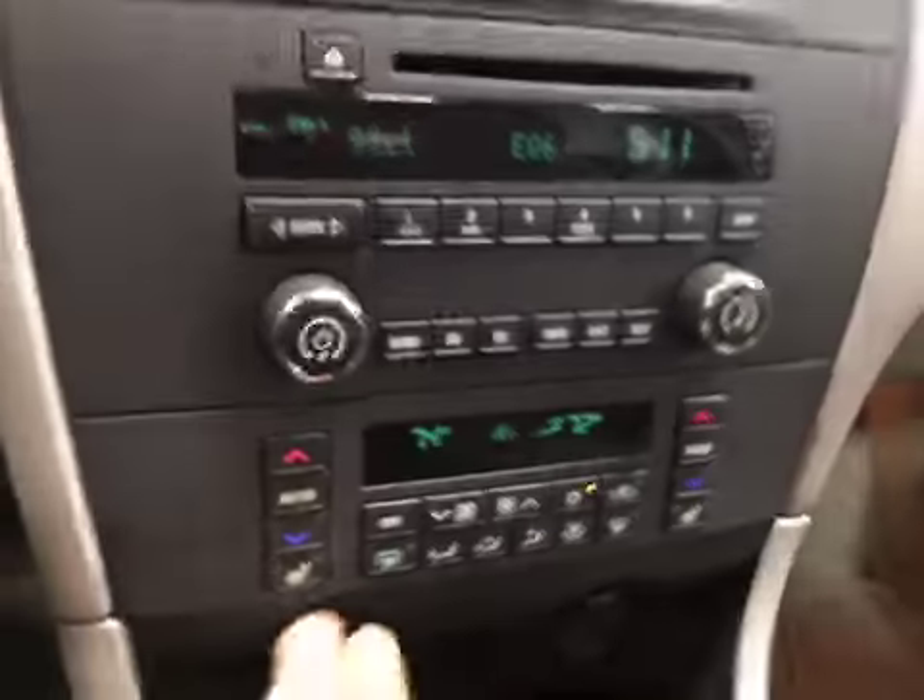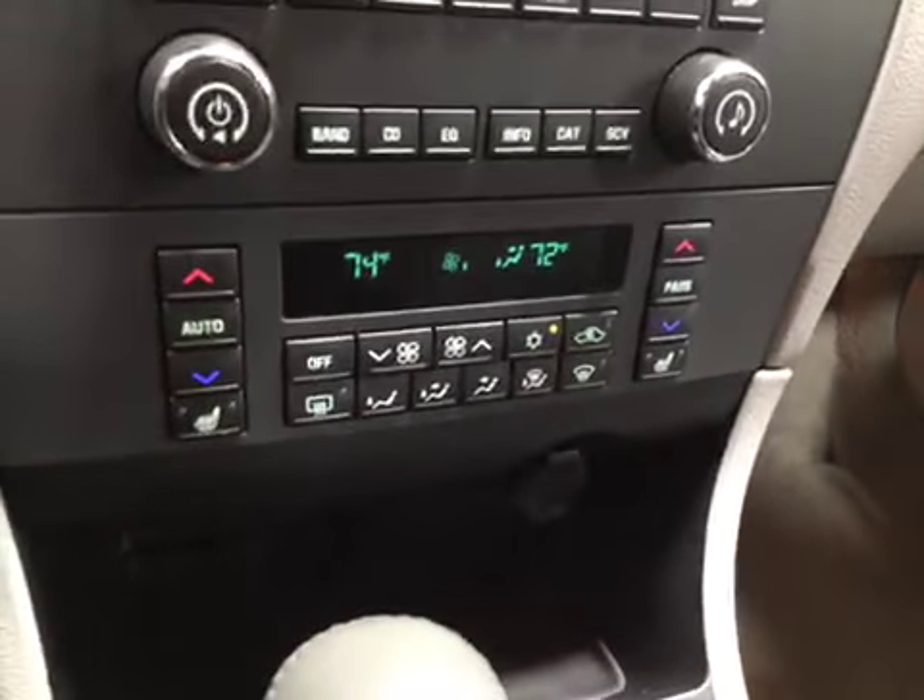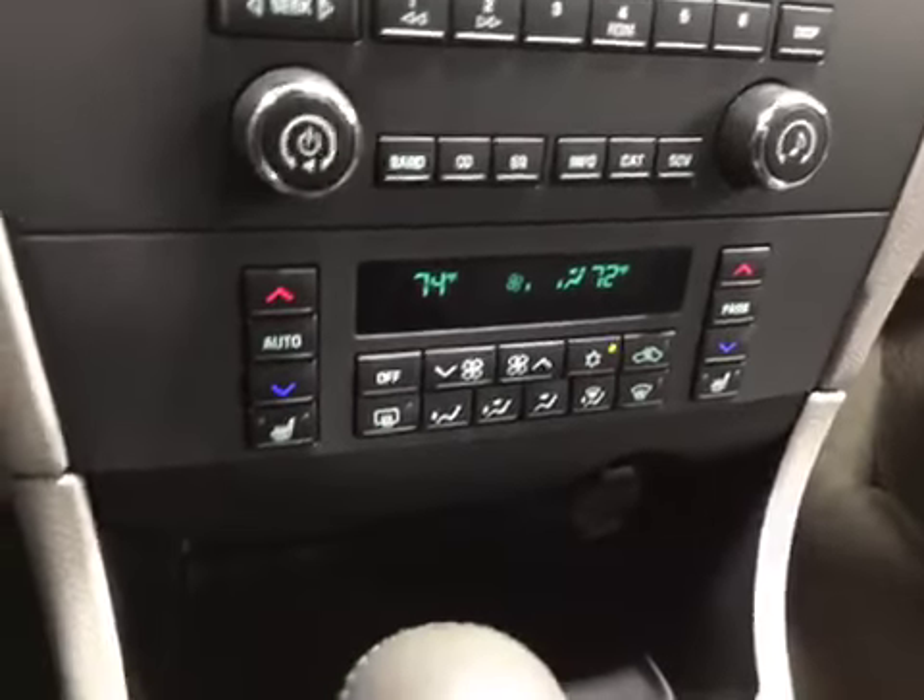Power seats and your leather seats all the way around are in excellent condition. As you come inside and start it up, you get your heated seats for both passenger and driver. You also have dual climate control as well.